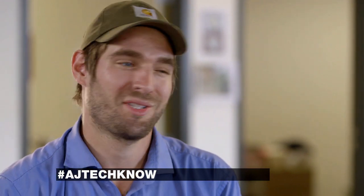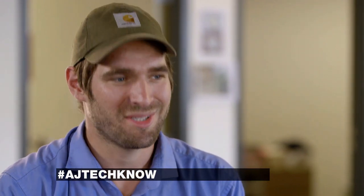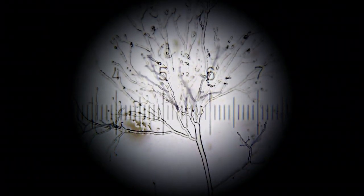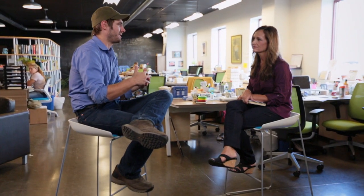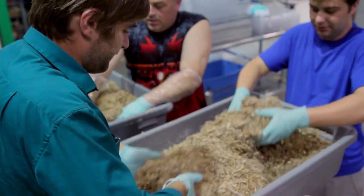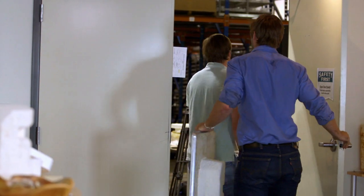Do you guys grow your own mushrooms? One of our keys is we actually never grow mushrooms. We just keep the mycelium in this vegetative growth stage where it's always making more of this root structure. The initial concept of using mushroom roots or mycelium as a resin was inspired when I saw mycelium growing through wood chips and holding them together. But the combination with agricultural waste as a feedstock didn't come until much later after I'd teamed up with Gavin.